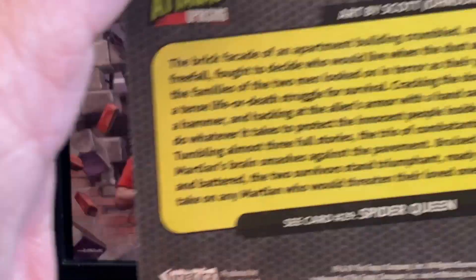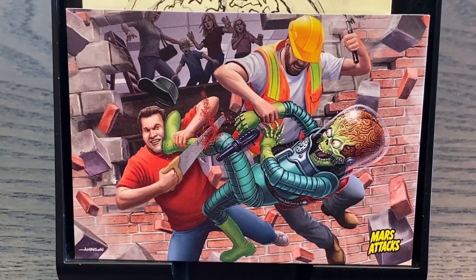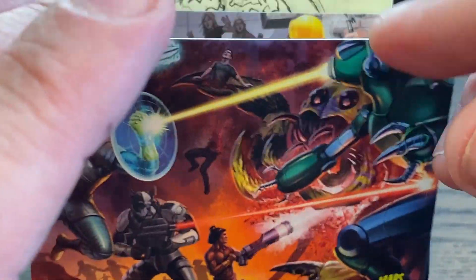On the back side of that same card there is a description of what's going on story-wise. I could go into my movie voice: 'The brick facade of an apartment building crumbled and three figures, all in free fall, fought to decide who would live when the dust settled.' And then it goes on from there. That's a fun one. Then we have this second card that I did.